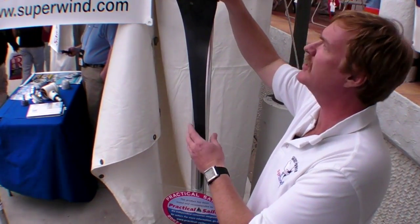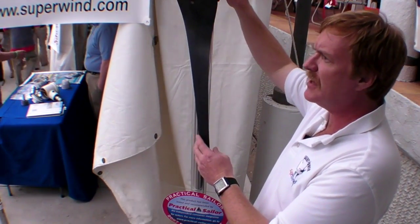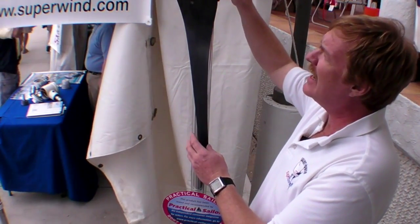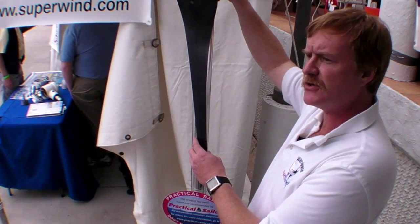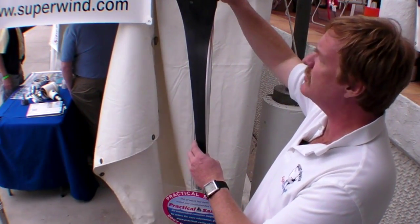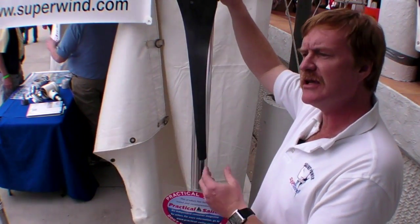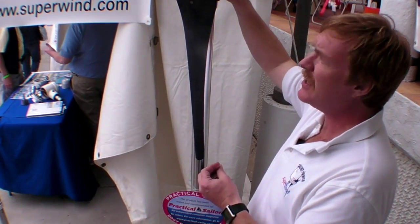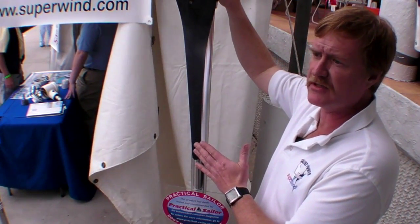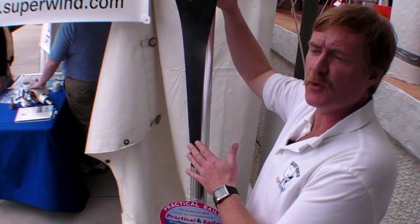So you have to pay attention to where you're going to be using a product like this. And the reason is these aren't cheap. This is a commercial wind turbine — it's meant to have a long, long life. You're looking at about $2,299 including the charge controller, the dump load resistor bank, the safety switch, and the turbine itself. And by the time you put on an aluminum or a stainless steel mast, you're probably in the area of about $2,800 to $3,000 with installation. Do you have the wind to make it make sense? If you do, it's a great tool. If you don't, you might want to consider another option. You can find out more at www.superwind.com.